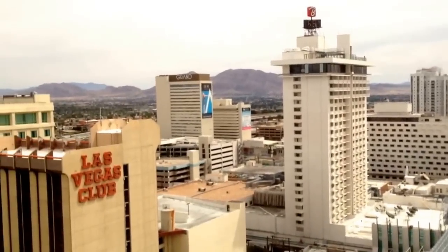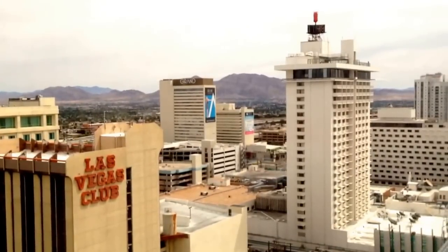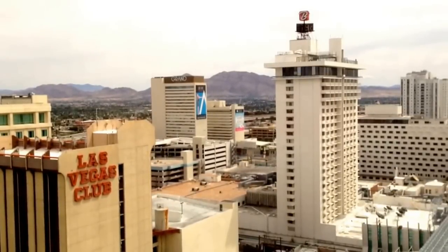And over in the corner, middle of the screen about now — you can't really see it very well, with the blue on the side — that's the newly opened Downtown Grand, which used to be called Lady Luck and had been closed for a couple of years. So I'm looking forward to checking that one out.